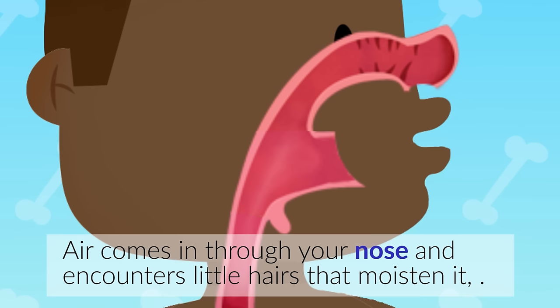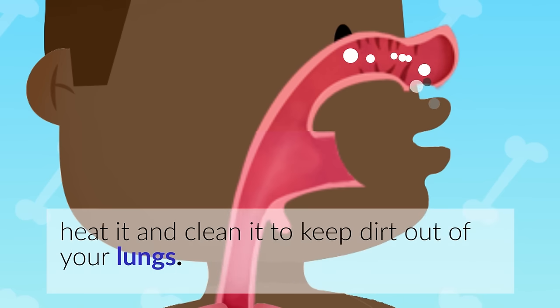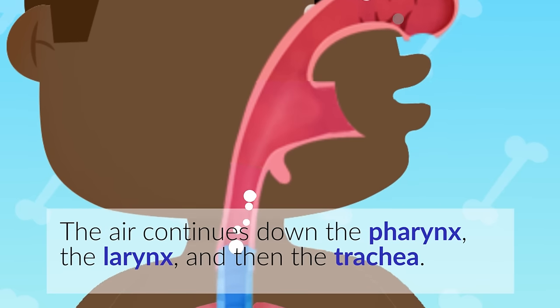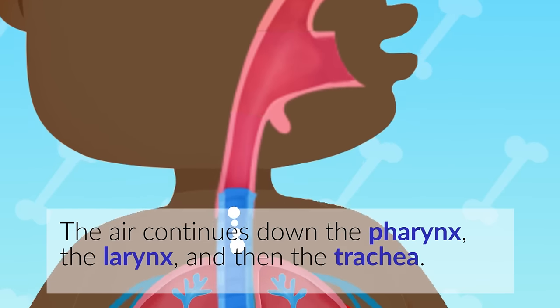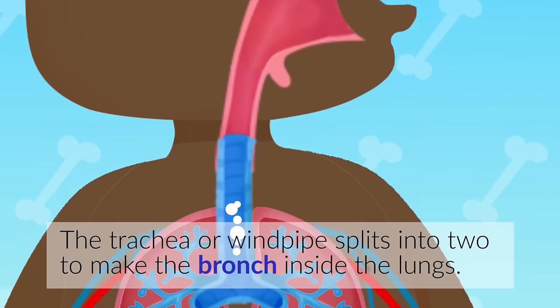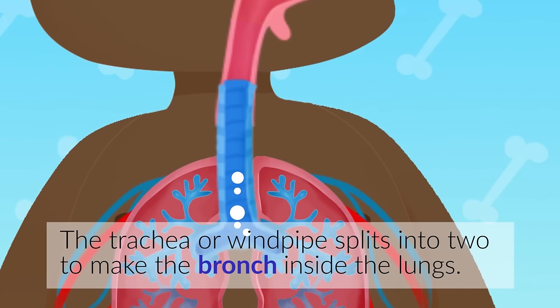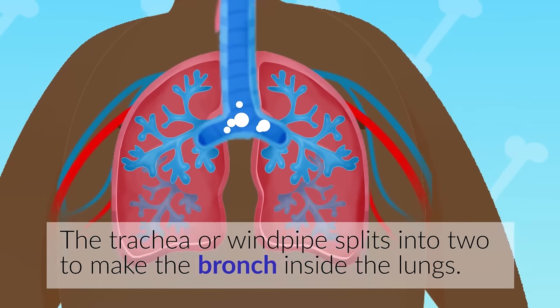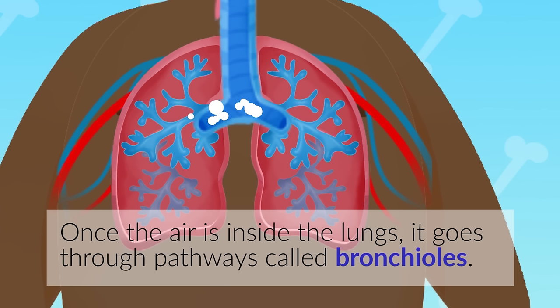Air comes in through your nose and encounters little hairs that moisten it, heat it, and clean it to keep dirt out of your lungs. The air continues down the pharynx, the larynx, and then the trachea. The trachea, or windpipe, splits into two to make the bronchus inside the lungs. Once the air is inside the lungs, it goes through pathways called bronchioles.